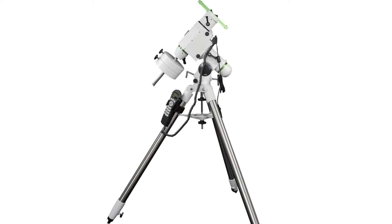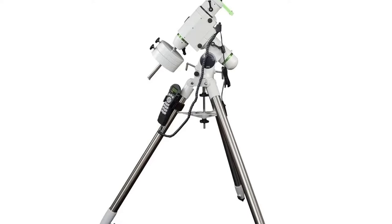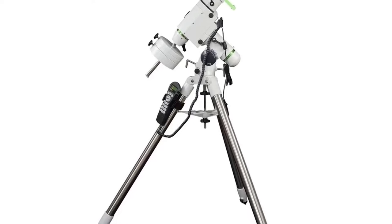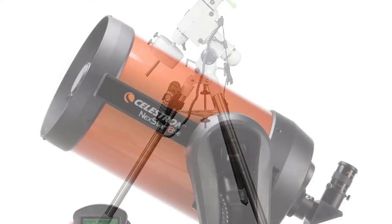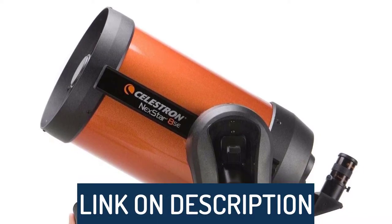Hi guys, today's video we're going to check out the 5 best astronomical telescopes on the market. This list was made based on our personal views and listed based on rating, review, orders, price, quality, durability, and more.